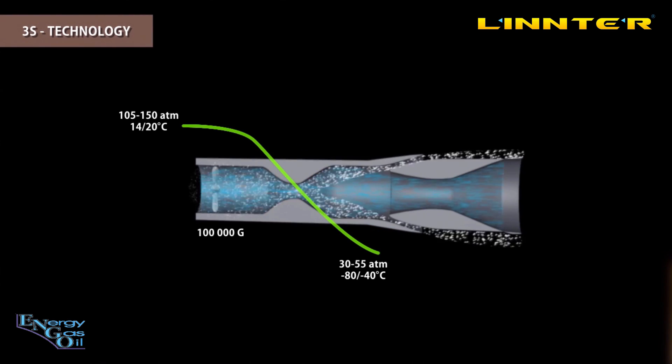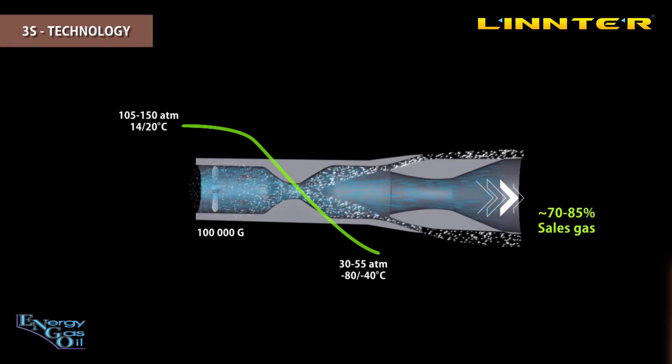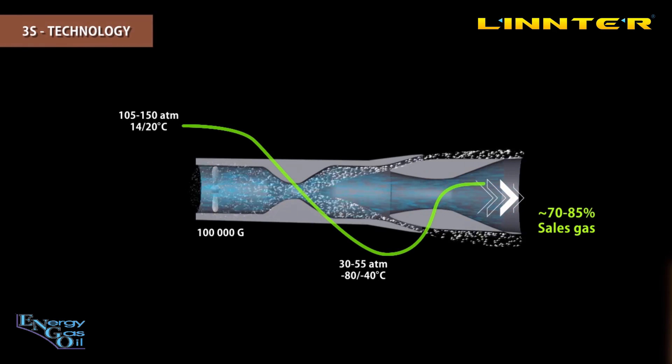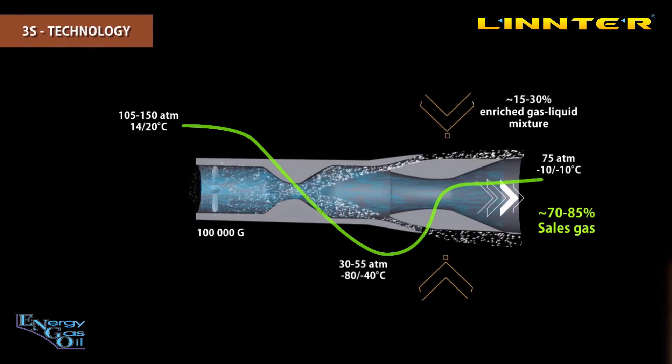As they grow in size they grow in weight, and therefore centrifugal forces throw them onto the walls. So at the end of the working zone we have a stream of sales gas which is at least two-thirds of the inlet flow. When the gas flows through the diffuser, its velocity increases again, recuperating most of the pressure lost in the working zone, and the gas and liquid mixture can be extracted around the walls.